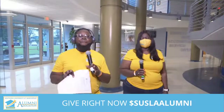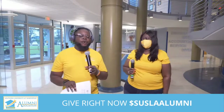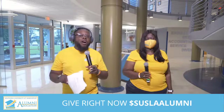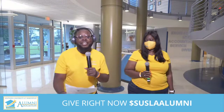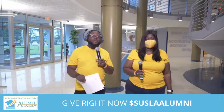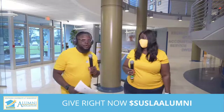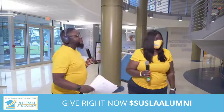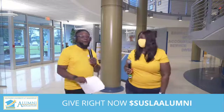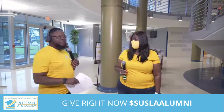Hey everybody, it's Pastor CJ and I'm back live here at Southern University at Shreveport. Not only am I live here, but we're having a live Jag Walkathon and we're raising funds. I'm so excited to have a lady who's behind the scenes — she counts the money. Tell us quickly what you do for the Southern Alumni Association and introduce yourself to the people and tell them why it's important to give today.